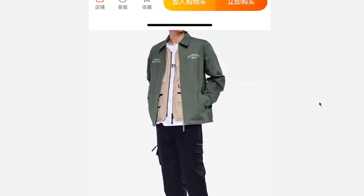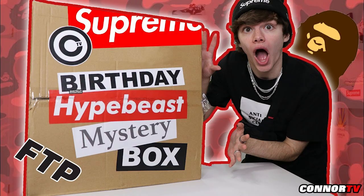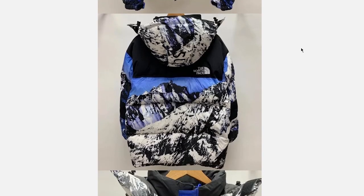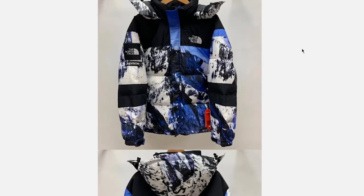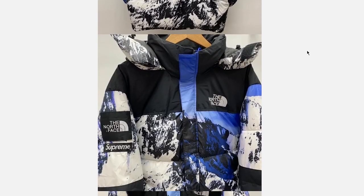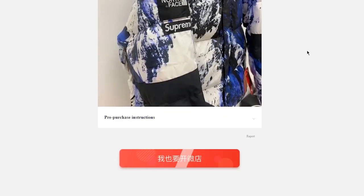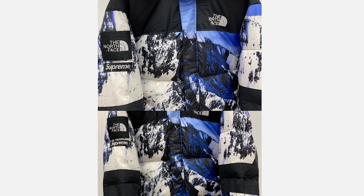This next one is for all you hype beasts out there — a 150 yuan North Face x Supreme Nupsy, the mountain one. You're probably going to get what you pay for; it's not going to last on an expedition to Mount Everest. But if you live somewhere like Wisconsin and pull this out a couple times a year, I think it'll be fine. If you don't care about flaws, I say get this.